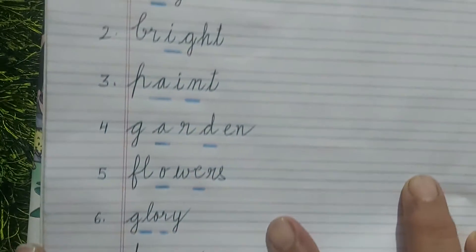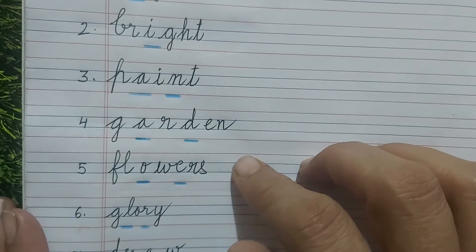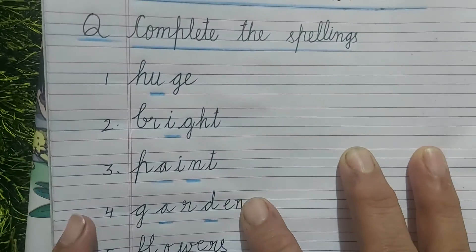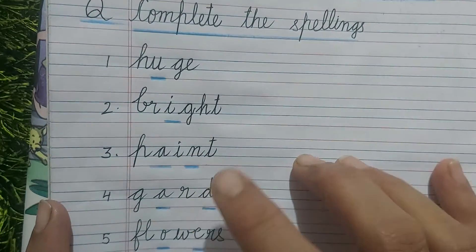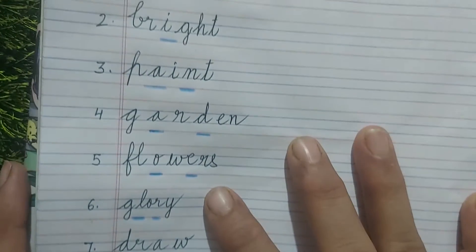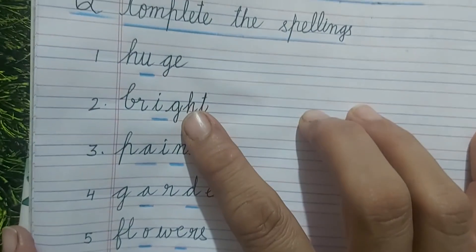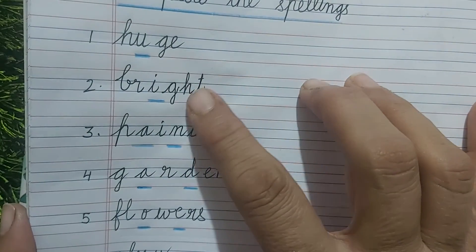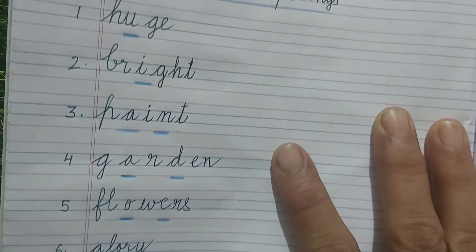Now children, you will read the words twice, thrice, four times, five times — as many times as you want. Read the words, learn the spellings, and then you will be able to complete them. After learning and writing the work, you can do practice in the rough register for this exercise.